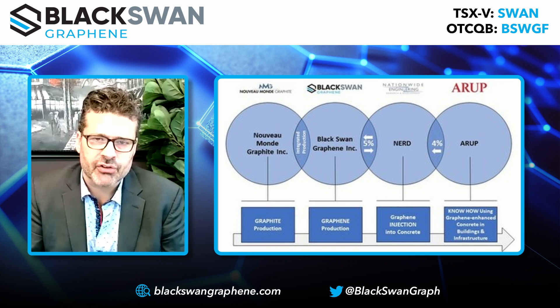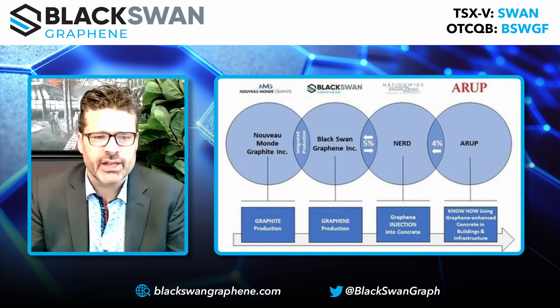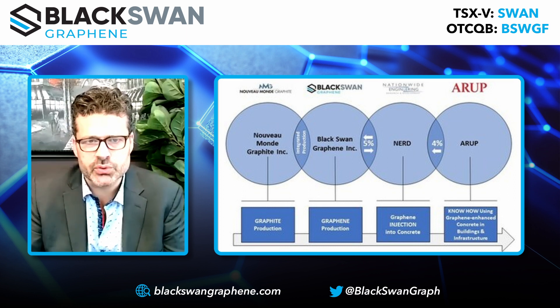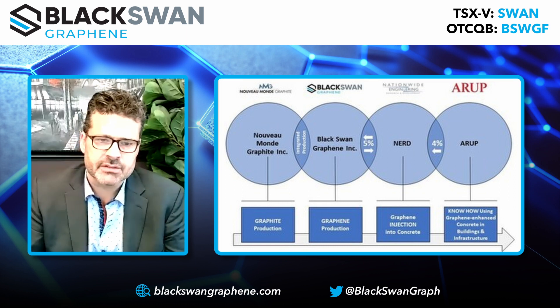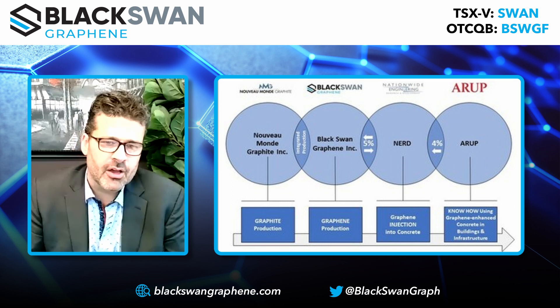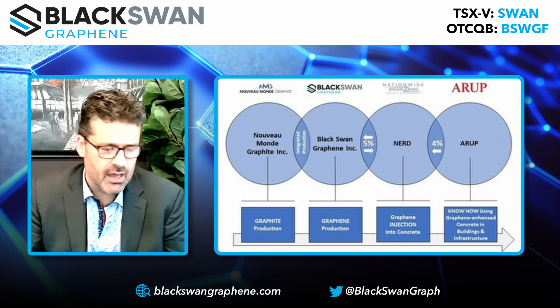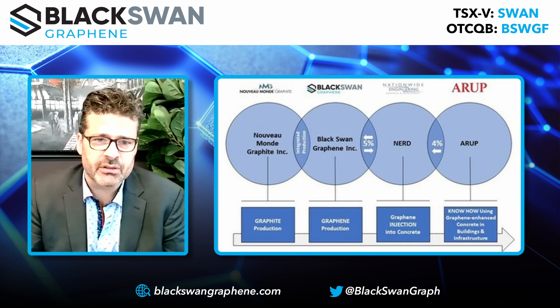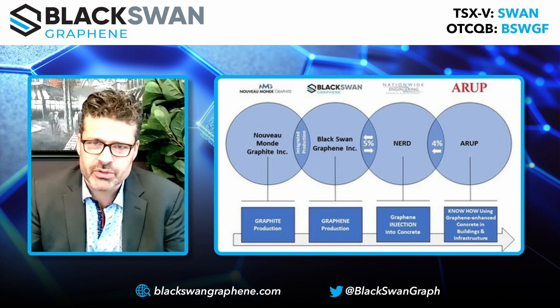ARUP is a very large construction and engineering firm with the know-how and expertise on how to use graphene-enhanced concrete in building and infrastructure. ARUP has a lot of reach and distribution — they are famous for having built the Opera House in Sydney, they were behind the Champlain Bridge in Montreal, they are behind the longest bridge being built in China at approximately 55 kilometers, and the Singapore Airport. So they have enormous reach.